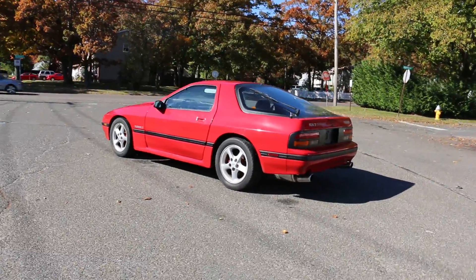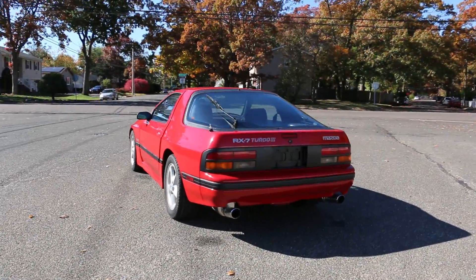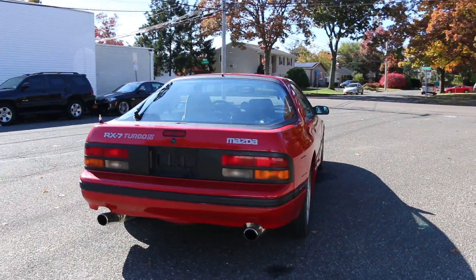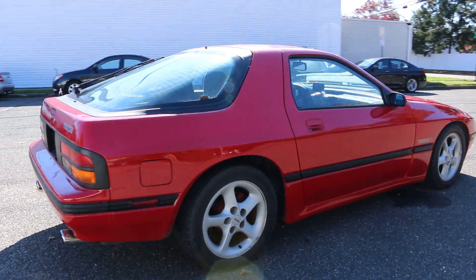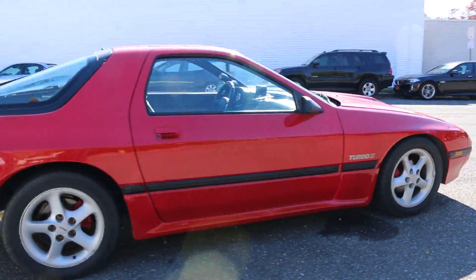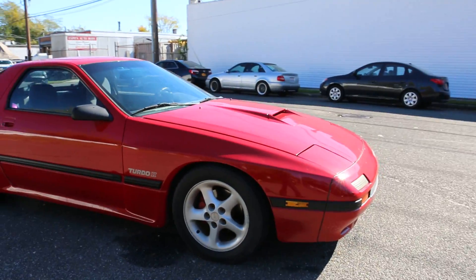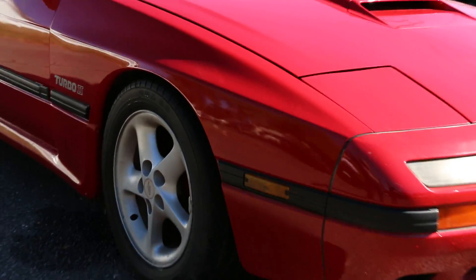Nice solid body — I didn't see any rust anywhere. None whatsoever. You don't really see them anymore, like an '87 with no rust. That's a turbo body. Now I was told — I don't know how true it is — but the turbo bodies in that year are getting very rare because they've all been tuned to death, raced to death, and rusted to death. It's a nice, clean, really unique car.